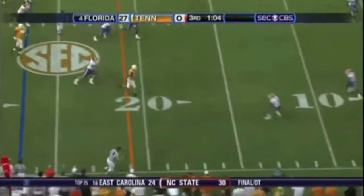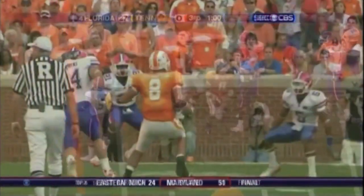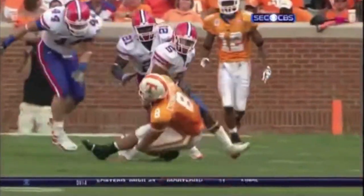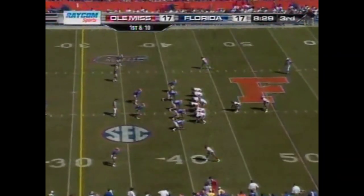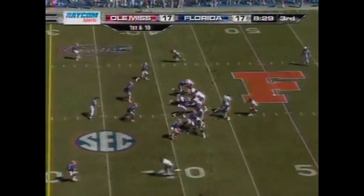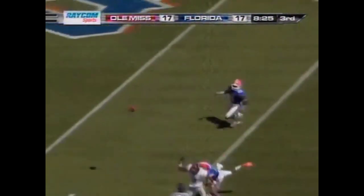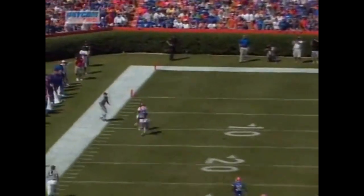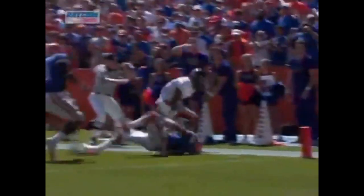Looks left, he'll run it. He got up in Major Wright's face, but he got up in the face of the wrong guy. Joe Hayden. Sneed throws, batted out of the air. Mike Wallace, good pressure. Give credit for the pressure that Gators get on Sneed, but a good job by Joe Hayden — that athleticism at corner.